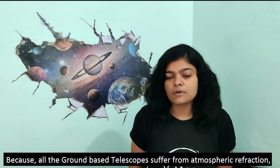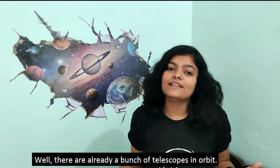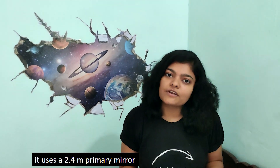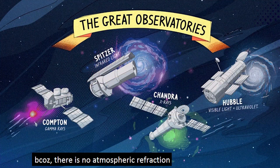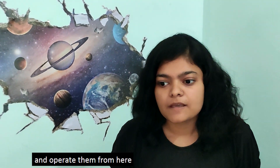But we cannot go on like this forever, because all ground-based telescopes suffer from atmospheric deflection — the phenomenon responsible for the twinkling of the stars. If you want to observe the stars without the twinkle, you have to go to space. There are already a bunch of telescopes in orbit, the most famous being the Hubble Space Telescope, which uses a 2.4-meter primary mirror and gives better resolution than any ground-based observatory because there is no atmospheric interference.